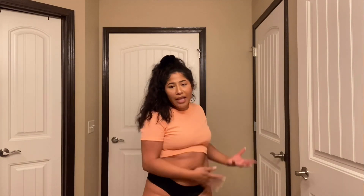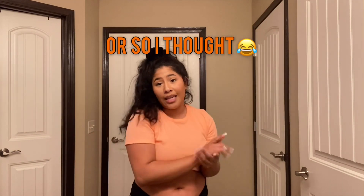I'm not a size 2 or 4, you know. I got curves, I got stretch marks, I got belly fat, I got arm fat — and guess what? I'm still going to rock these swimsuits. Okay, so I'm going to open this up and see what I got.